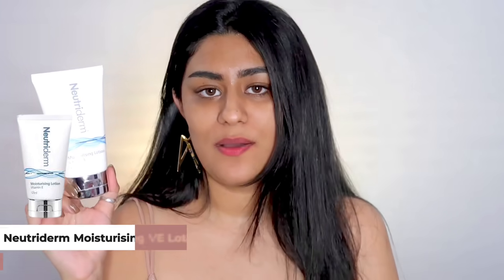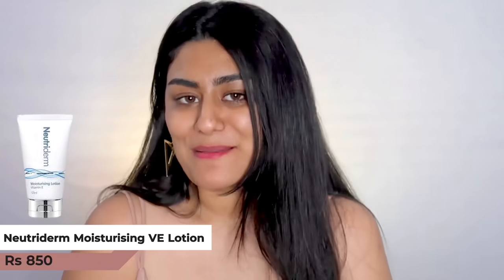Before diving into the makeup, I already washed my face using my favorite Derma Wave Hydra Cleanser. It's my absolute favorite — I've been using it for a long time. It's a super mild face wash with really nice ingredients and I've seen a difference in my skin. Next I'm going to moisturize using the Nutriderm Vitamin E lotion, which has Vitamin E that soothes and hydrates the skin beautifully and absorbs super quickly.